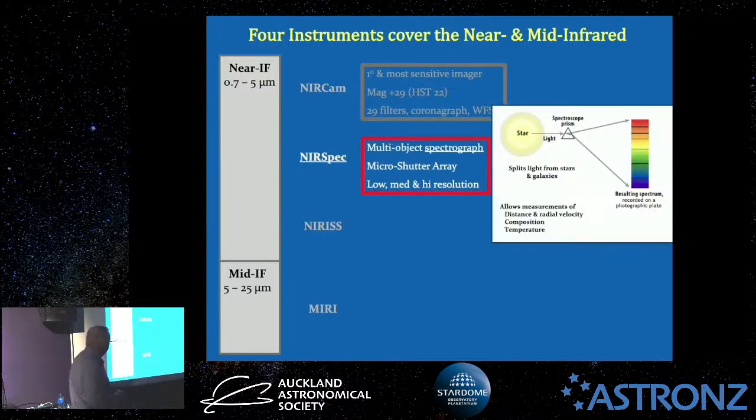NIRSpec stands for near-infrared spectrograph — it's a multi-object spectrograph. Spectroscopy involves either a prism or a grating, and you split the light up into its various wavelengths, just like water droplets create a rainbow. Splitting light into its various wavelengths gives you a lot of information: how far away a galaxy is receding from you, its distance, its composition — what sort of elements are present — the energy states of those elements, and the temperature of an object.